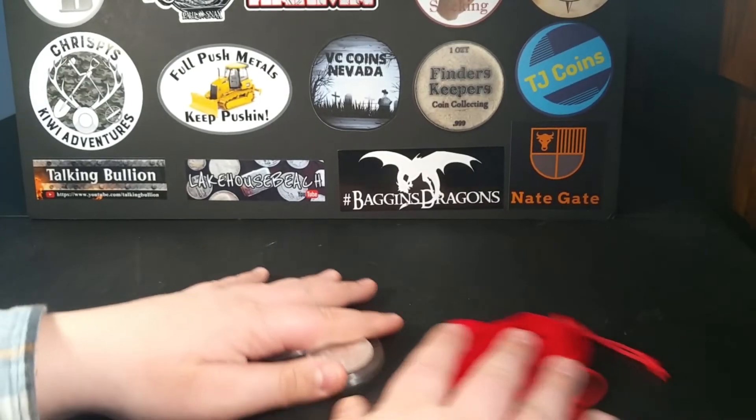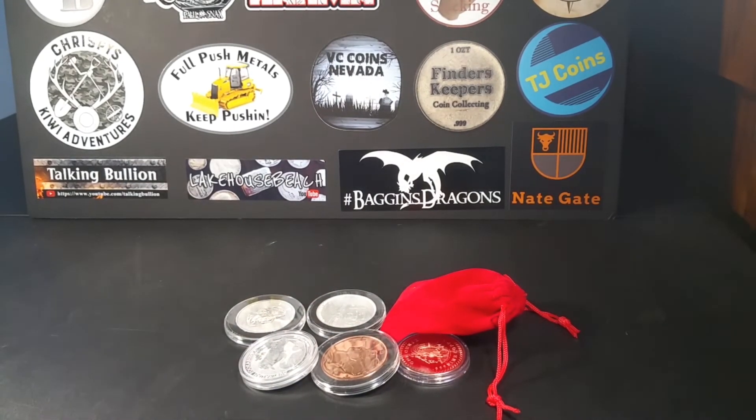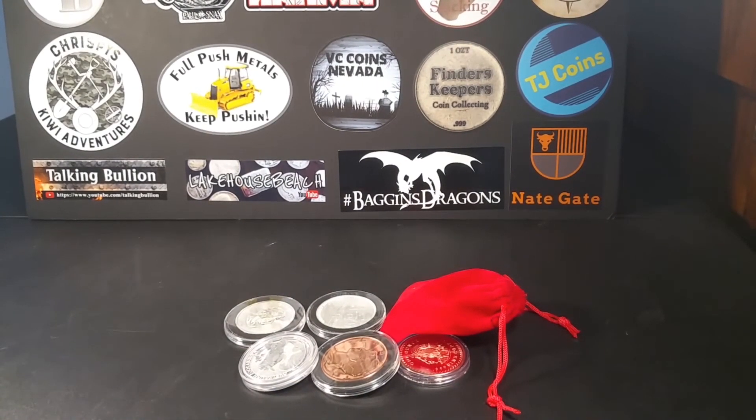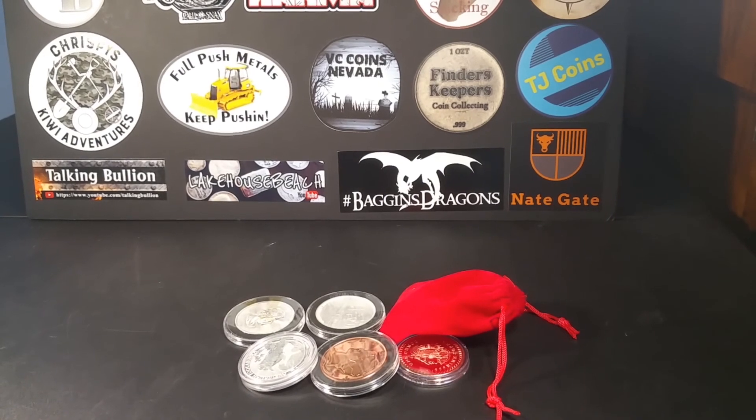So guys, that will do it for my coin collection video. I hope you enjoyed it. Be sure to give me a like, subscribe, and post your comments down below. Thank you so much for watching, and I'll see you next time on Finders Keepers. See you later!